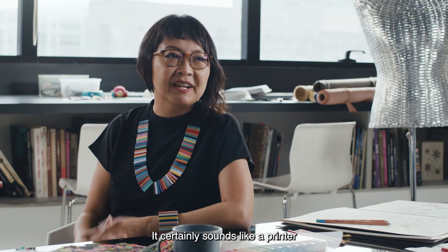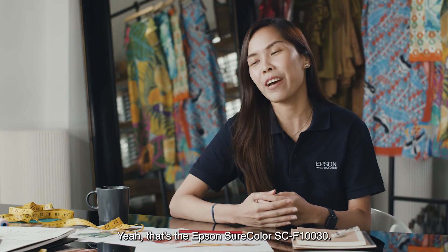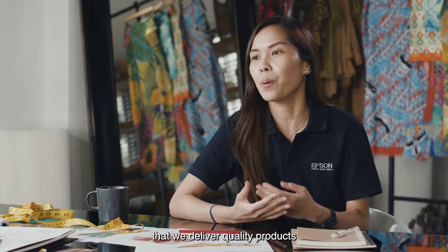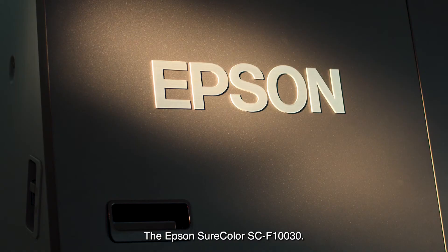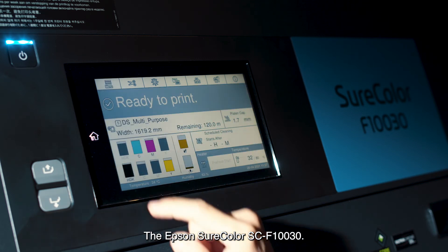It certainly sounds like a printer that ticks all the boxes. That's the F-130. At the end of the day, we want to make sure that we deliver quality products designed with sustainability in mind. The Epson SureColor SC-F10030: expand your design possibilities while minimizing your impact on the planet.